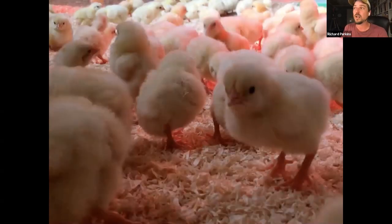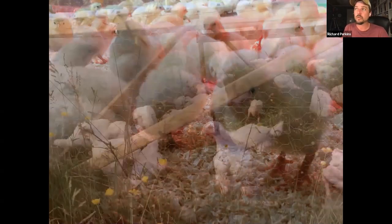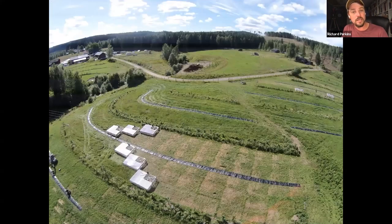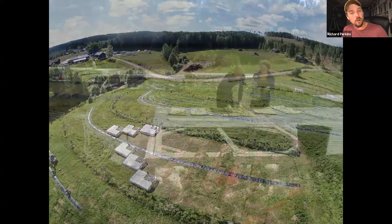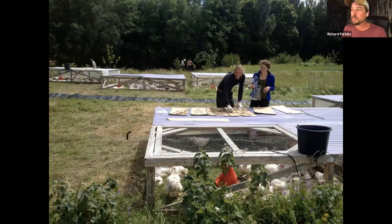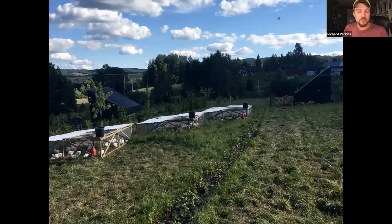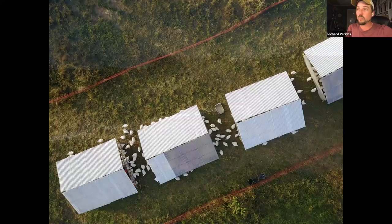We started with pasture broilers because that's for sure one of the most profitable animal enterprises you can run. It's a model popularized by Joel Salatin that we adapted to European regulations and our climate. We buy day-old chicks, run them in brooders for three weeks indoors, then they go straight out onto pasture into Salatin pens made lighter, easier to use, with a bit more weather protection for our climate. Then they move for the next five weeks out on pasture. We do our own salmonella testing because we have zero salmonella tolerance here in Sweden.